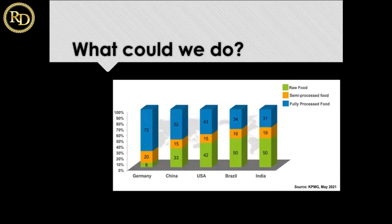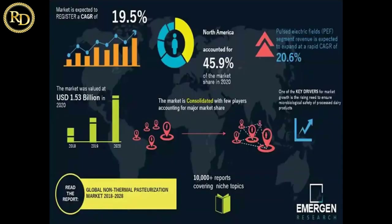Coming to the non-thermal scenario: in India, non-thermal processing is not very advanced and very few companies and institutes are doing this work. But outside India, the market is growing — 20.6% rapid growth has been reported for pulse electric field, with a market value of 1.5 billion dollars. The overall non-thermal market size is growing at 7.3%. These are non-thermal, which is something very new, and these techniques are a bit costly compared to conventional boiling.